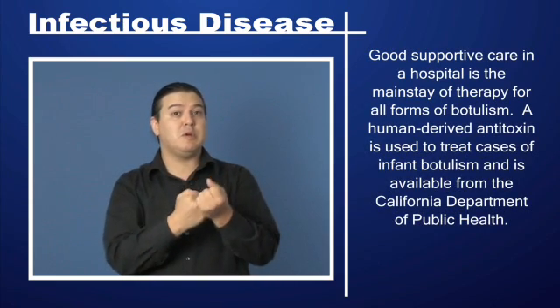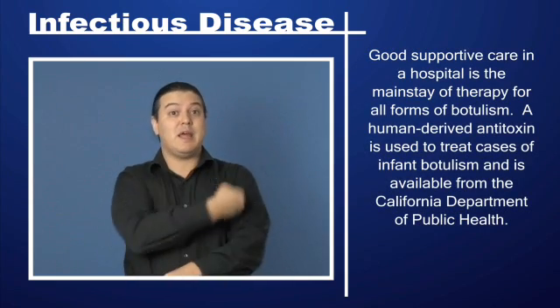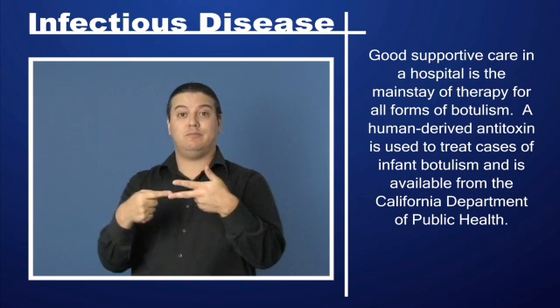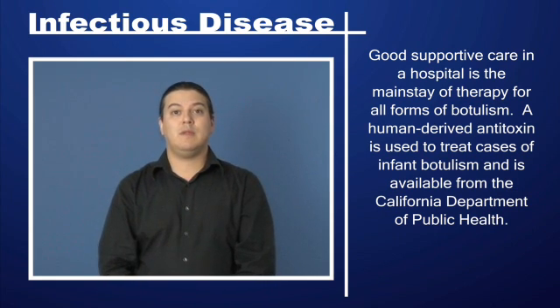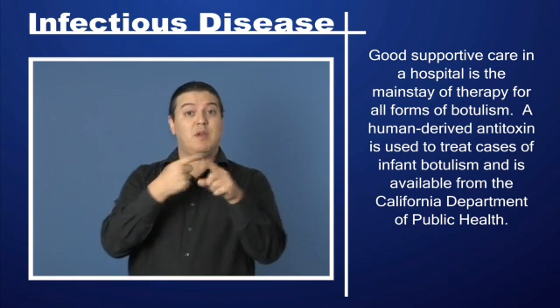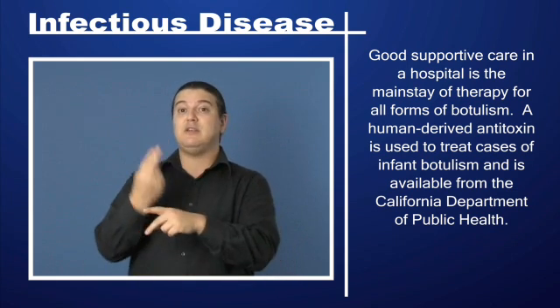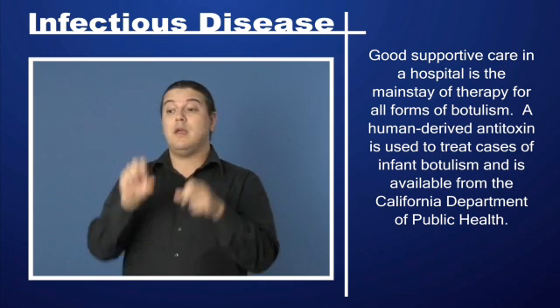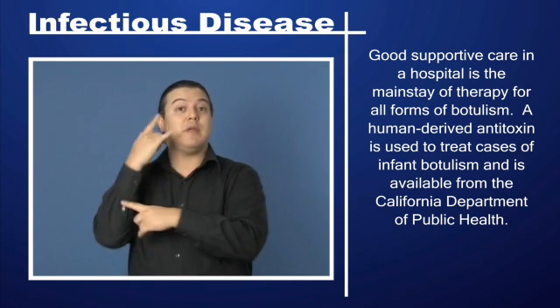Good supportive care in a hospital is the mainstay of therapy for all forms of botulism. A human-derived antitoxin is used to treat cases of infant botulism and is available from the California Department of Public Health.